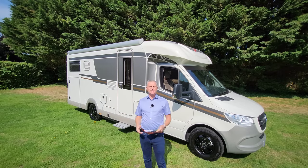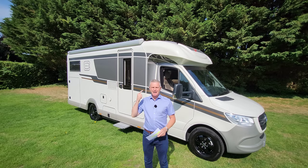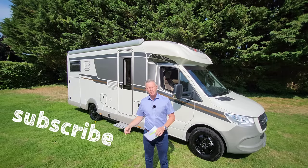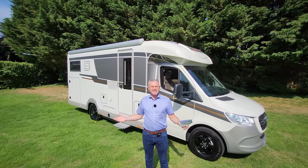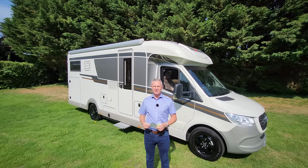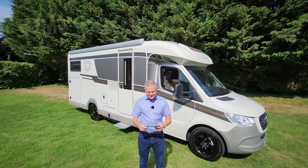Hey guys and welcome to another episode of the One Motorhome — this is the channel where we try to find the perfect layout, the perfect design, and basically the perfect motorhome for you. Today I'm going to be demonstrating this absolute beauty — this is a German-built Catago Chic Sea Line.